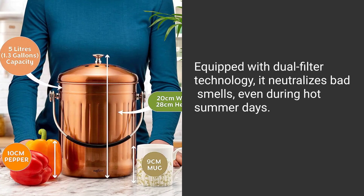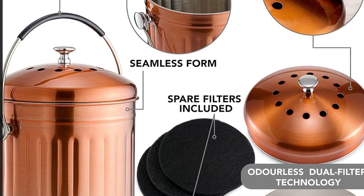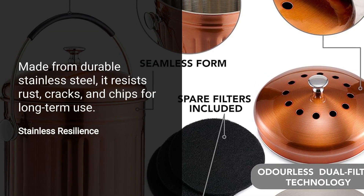Equipped with dual-filter technology, it neutralizes bad smells, even during hot summer days. Made from durable stainless steel, it resists rust, cracks, and chips for long-term use.